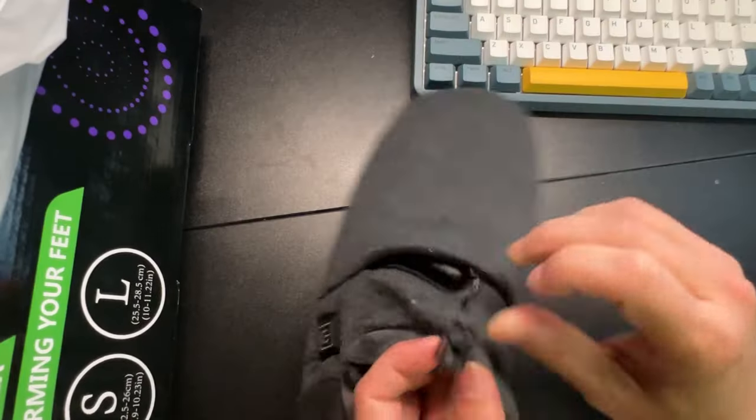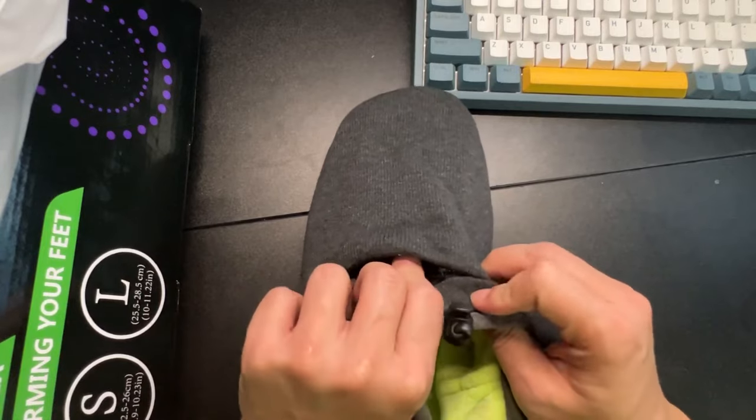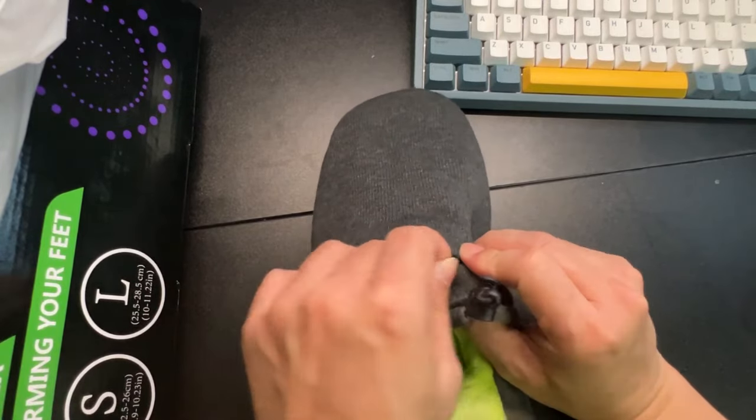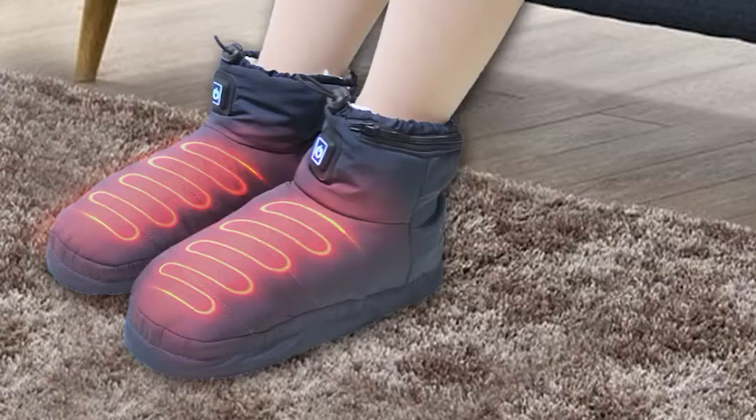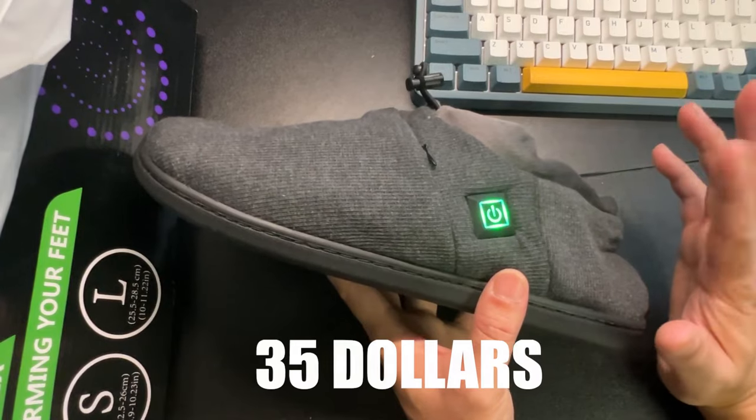Crafted from 100% natural grains and clay beads, these foot warmers relieve the pain associated with rheumatoid arthritis, Raynaud's Syndrome, Achilles tendonitis, plantar fasciitis, stress fractures, bunions, and Morton's toe. So why suffer any longer? Get your hands on these Feet Warmers for just $35.